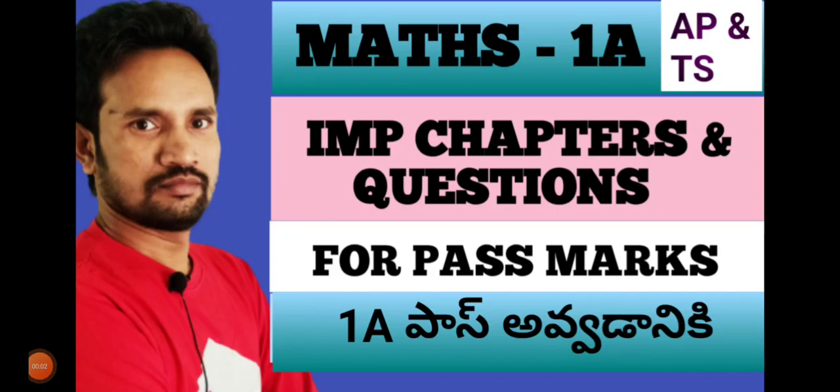Hi students, this is Kale Knight. Welcome back to our channel. We are going to talk about Maths 1A — important chapters and important questions. We are going to talk about the chapters and important questions.